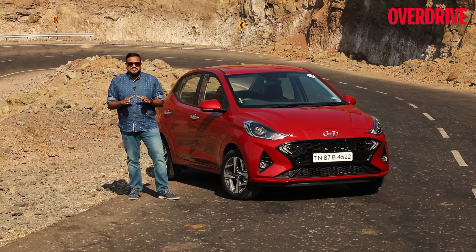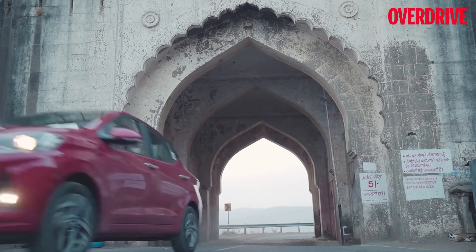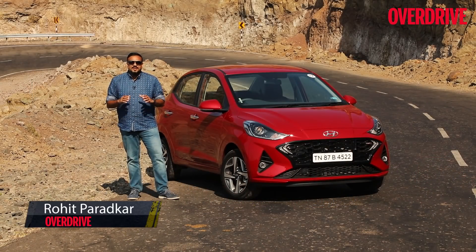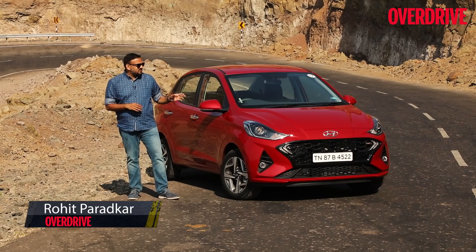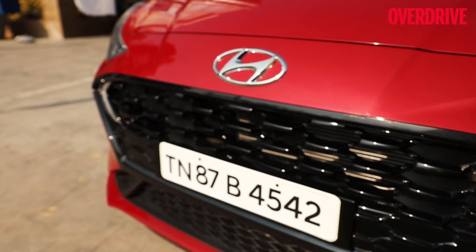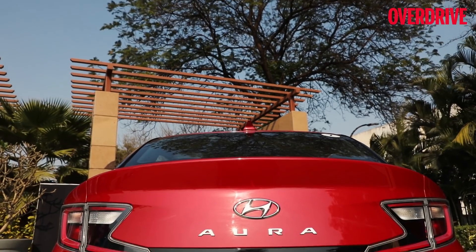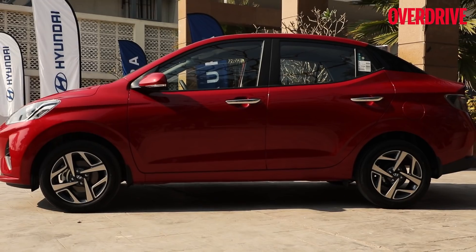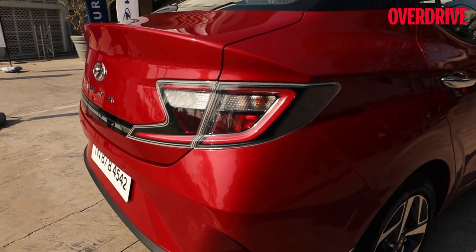Today we are on the outskirts of Indore, a city that is touted to be the cleanest in the country. Add to that the beautiful roads that surround this place and it becomes the perfect place to test drive the Hyundai Aura, a car that has clean emissions as one of its focus points — not the electric or hybrid kind of clean, but clean emissions within the price and spec boundaries set by the compact sedan segment.